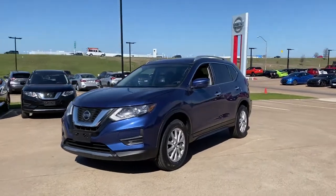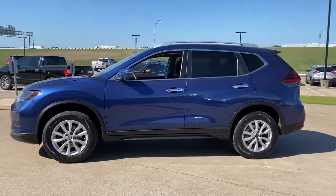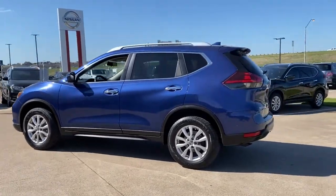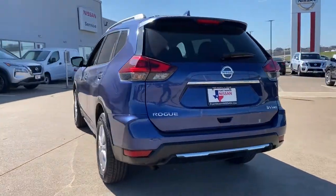Your next car could be the 2018 Nissan Rogue. With less than 45,000 miles on the odometer, this vehicle stands out from the rest. Style, security, and efficiency blend beautifully in this Nissan Rogue.